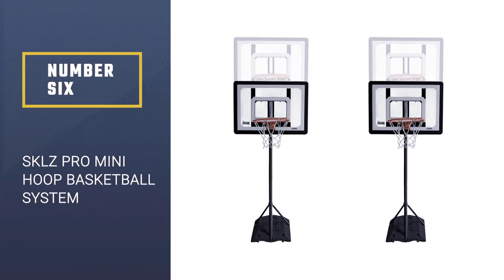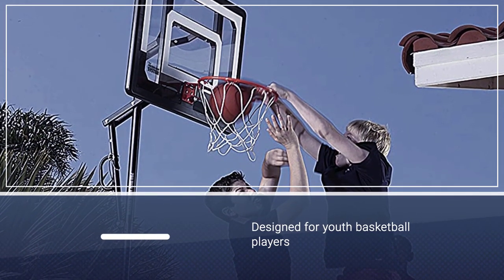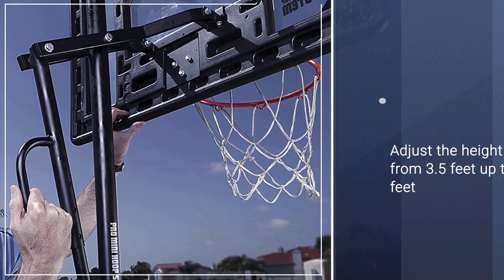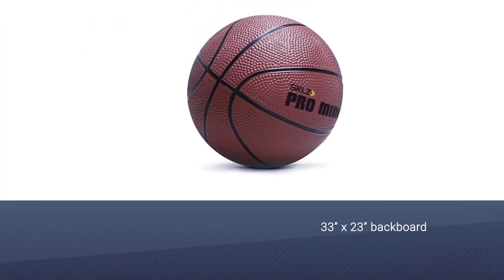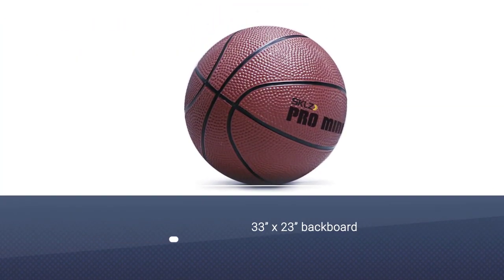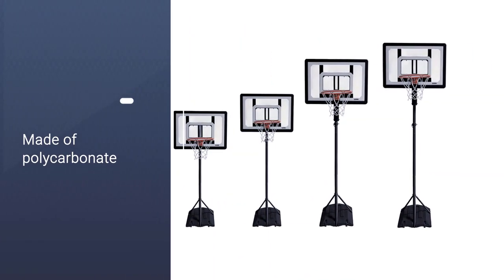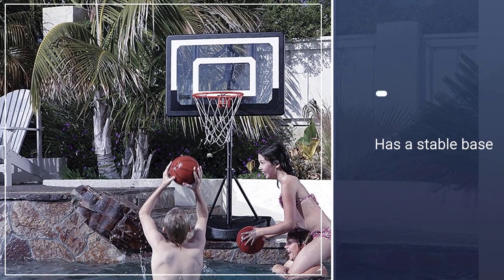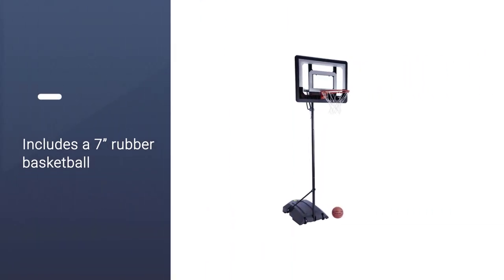Number six: SKLZ Pro Mini Hoop Basketball System. This hoop is specially designed for youth basketball players looking to improve their shooting skills in the driveway or backyard. You can adjust the height from 3.5 feet up to 7 feet. It comes with wheels, making it extra portable. Its 33 x 23 inch backboard is made of polycarbonate, and you can increase stability by filling the base with sand or water.